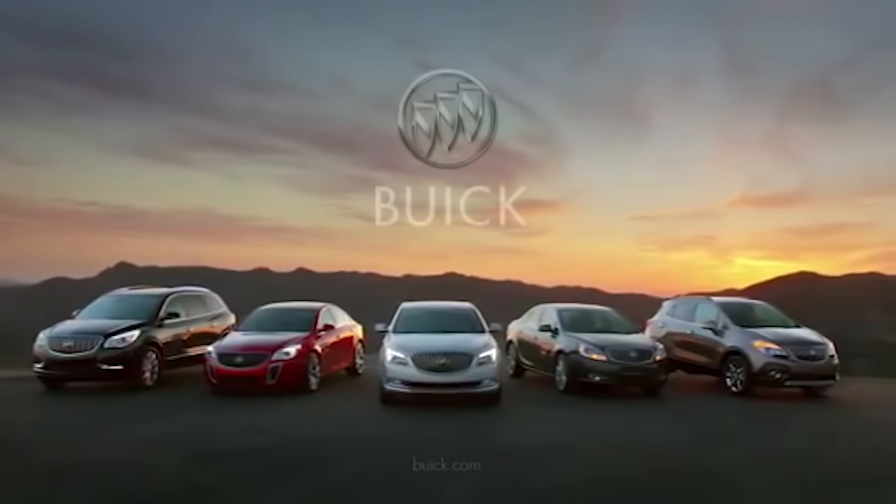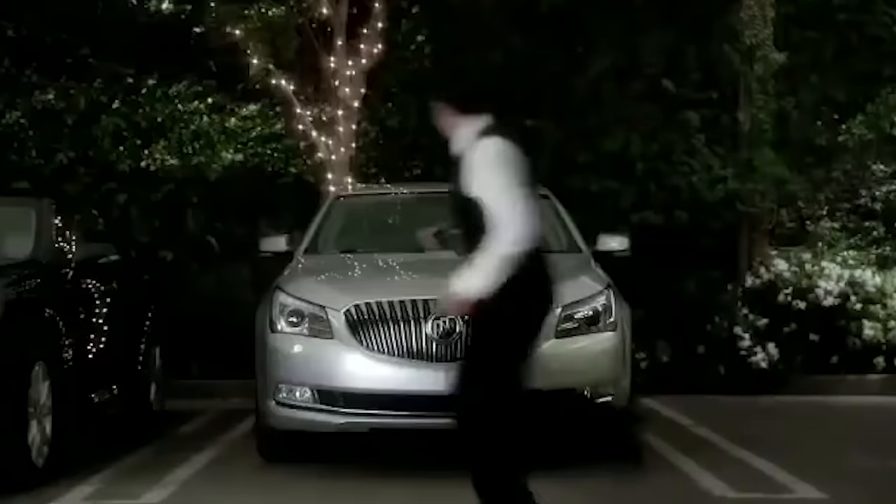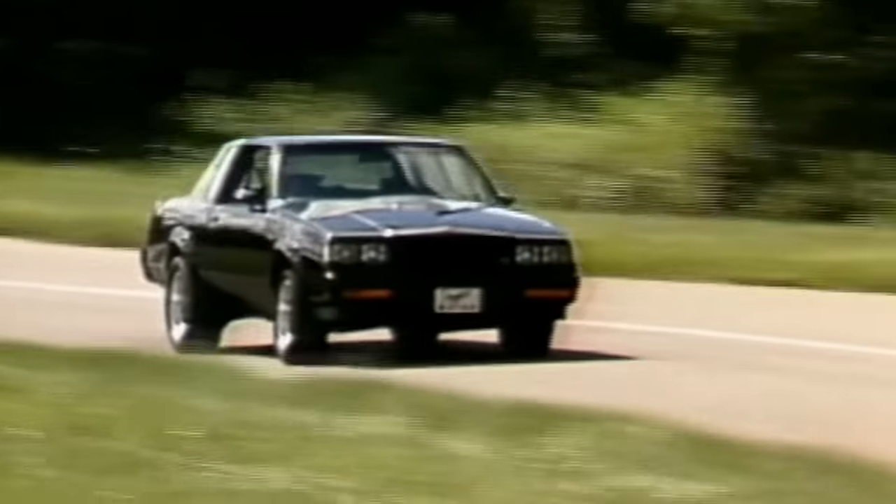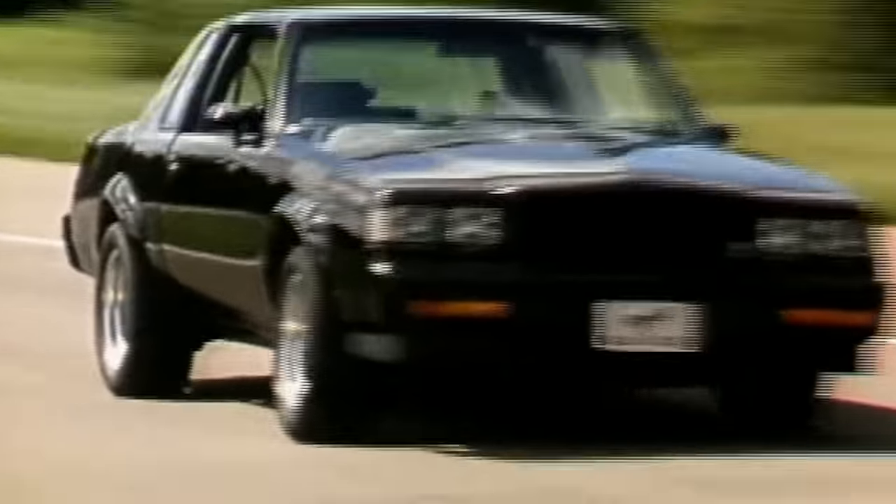For years, Buick has kind of been the General Motors family's weird uncle or cousin. In fact, today Buick's entire marketing strategy is based on people not even knowing what a Buick looks like. There is one fabled Buick that broke the mold. It redefined the muscle car and proved to America that there is a replacement for displacement.